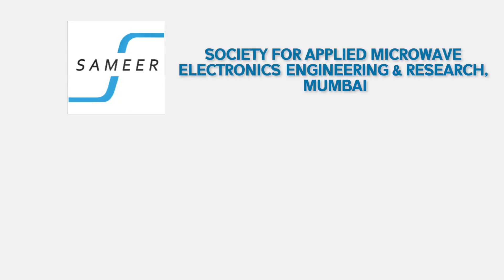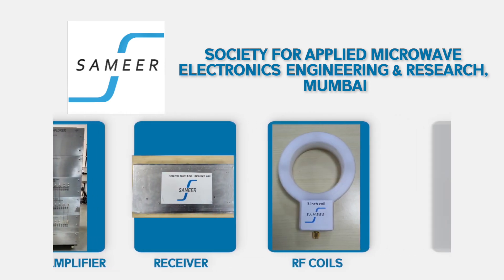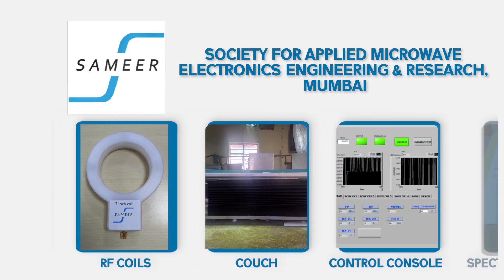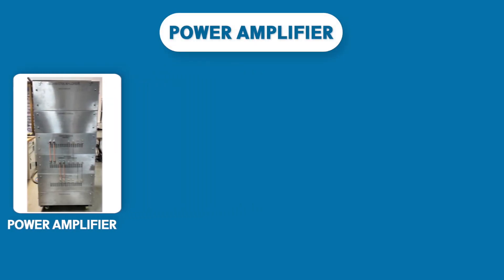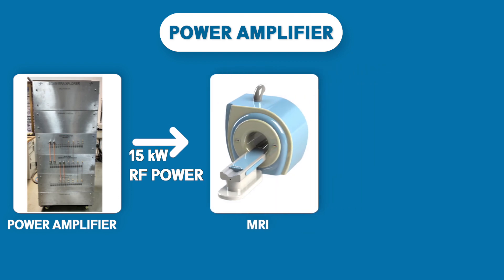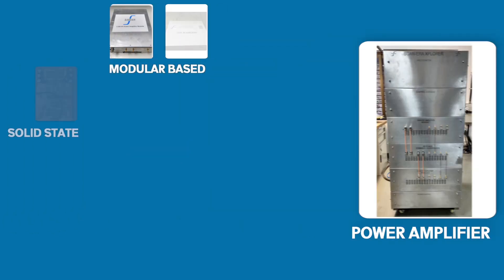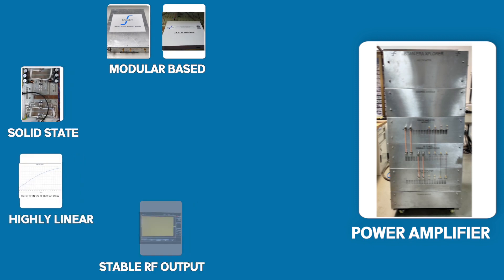Sameer Mumbai has developed RF subsystems which consist of a power amplifier, receiver, RF coils, couch, control console, and spectrometer of the IMRI scanner. An RF power amplifier plays a vital role in generating NMR signals inside the body. The modular-based solid-state power amplifier system can provide a highly linear and stable RF output of 15 kW.